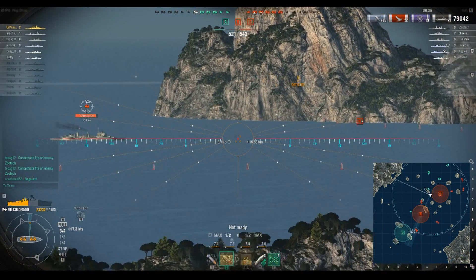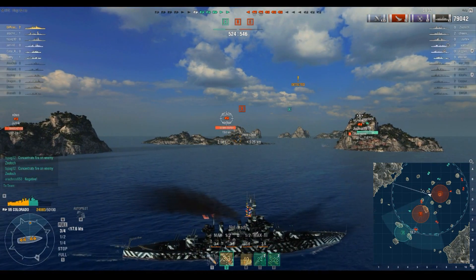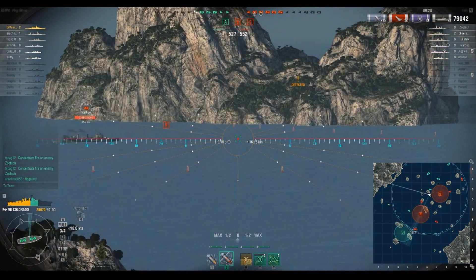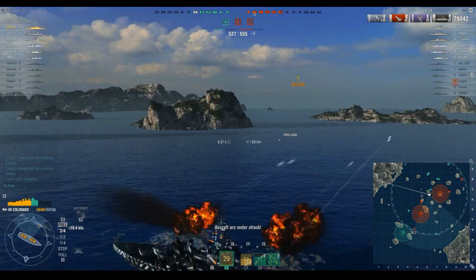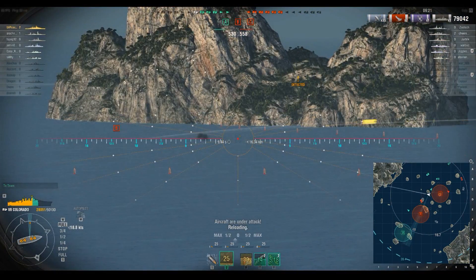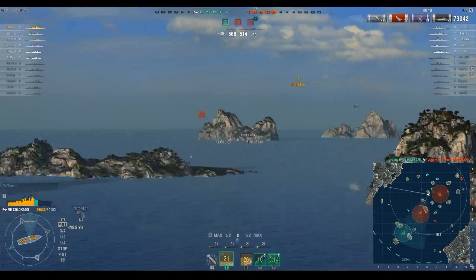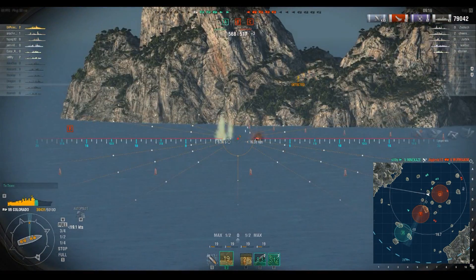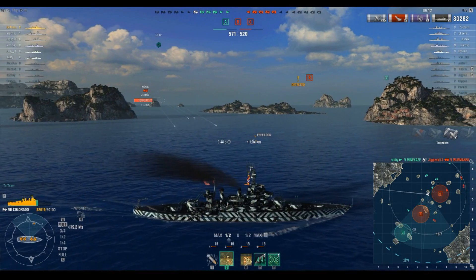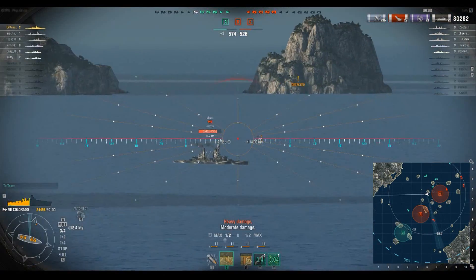We definitely need capture points at this point. The Belfast disappeared briefly but we took the shot anyway — shell dispersion looks pretty good. The Minikaze took him out. Overpen damage, not a whole lot. We're taking a healthy amount of damage from that Koenig, so we're going to engage him.